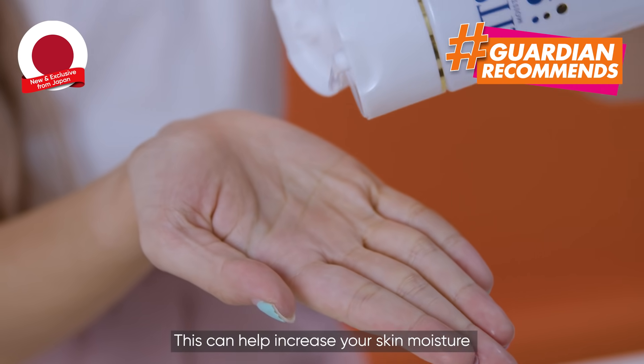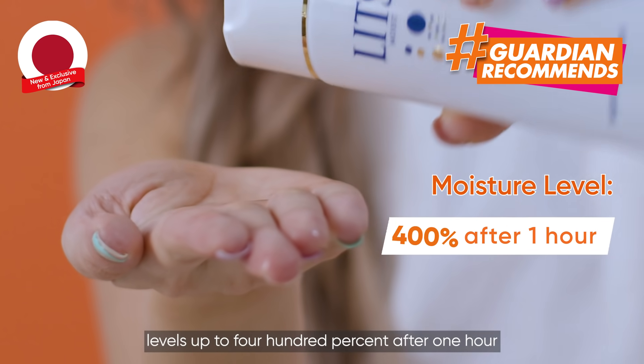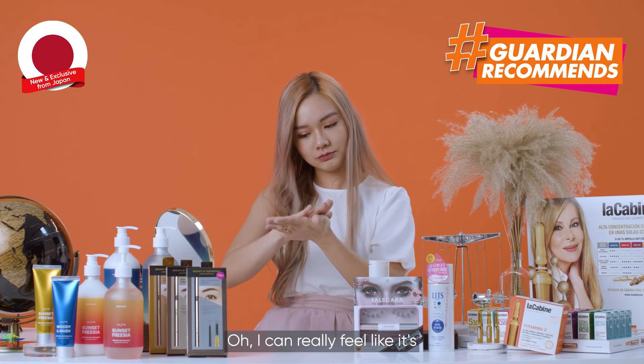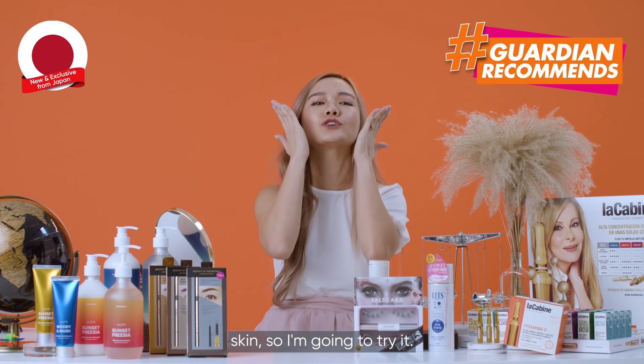This can help increase your skin moisture levels up to 400% after one hour and 200% even after 24 hours. I can really feel like it's going to maintain the moisture in my skin, so I'm going to try it.